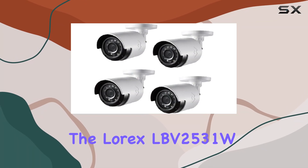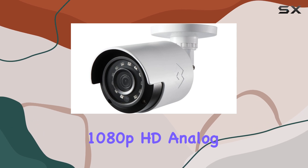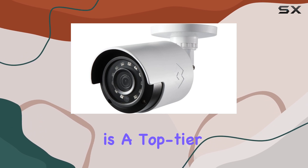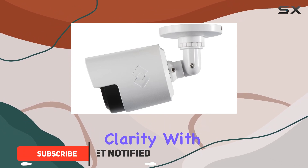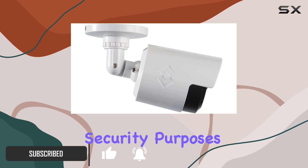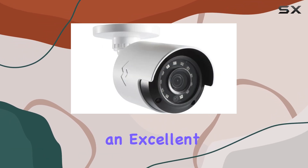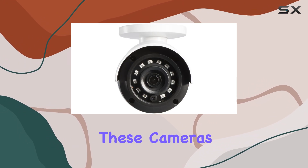The Lorix LBV2531W1080P HD Analog Bullet Security Camera 4-Pack is a top-tier security solution that combines high-definition clarity with reliable performance. These cameras are specifically designed for security purposes, making them an excellent choice for safeguarding your home or business.